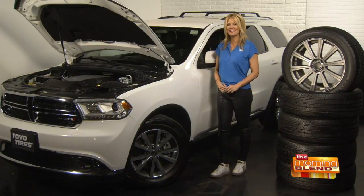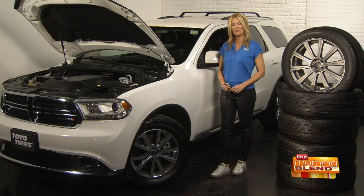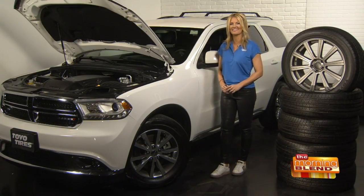These are just some easy and quick tips that anybody can do, and they will help to keep you safer on the roads and also save you money. For more information, you can visit Toyotires.com.